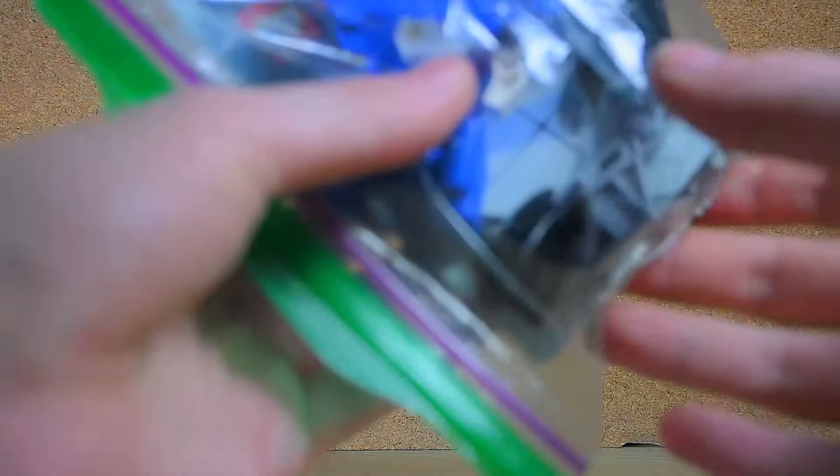Quick shout out to Vangelis, Danny Dolphin, and I Am Amazing Mason, because they were either selling stuff or they were there. So let's go ahead and start off with the Lego stuff.